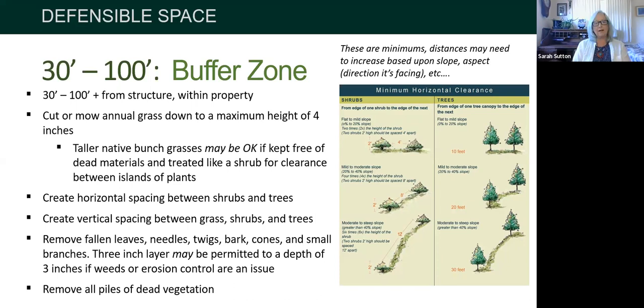Maintenance is key: remove fallen leaves, needles, twigs, bark, and cones, though some may be acceptable per your local agency. All dead vegetation must go. There are minimum distances, and the steeper the slope, the farther the required distance — as shown in the CAL FIRE and FireSafe Marin graphic — because fire races up faster on steep terrain, so you need more distance for it to slow before it finds new fuel.